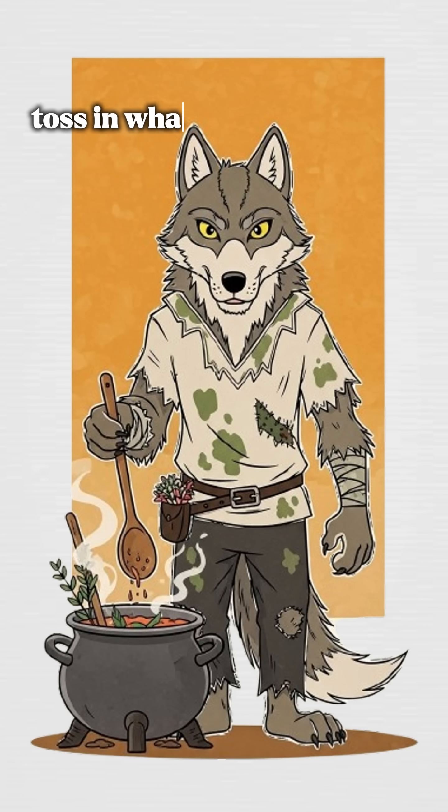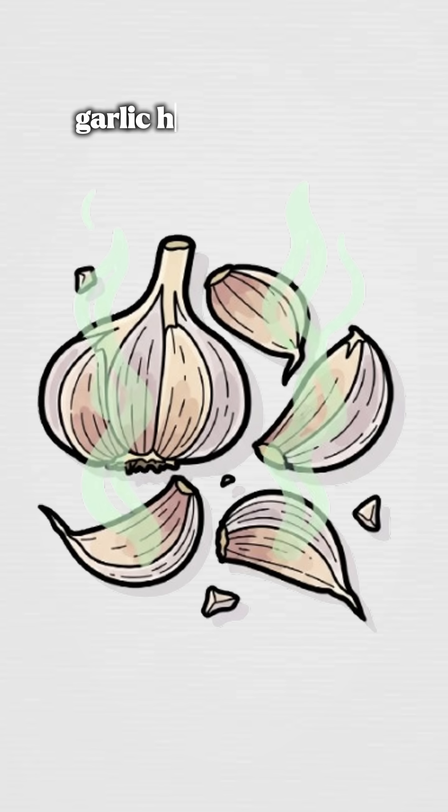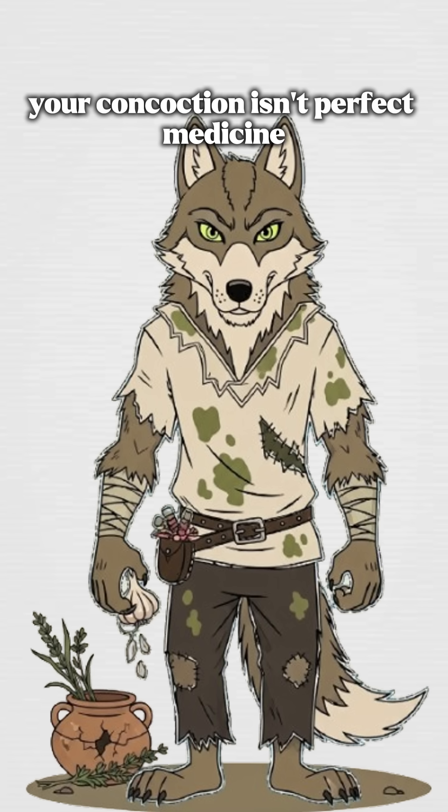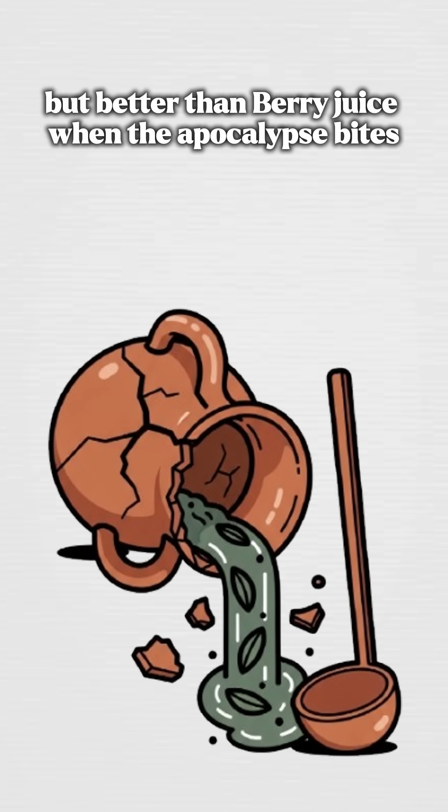Boil water, toss in what you've got — herbs, garlic, honey, whatever. Let it stew till the kitchen smells like a witch's den. Your concoction isn't perfect medicine, but it's better than berry juice when the apocalypse bites.